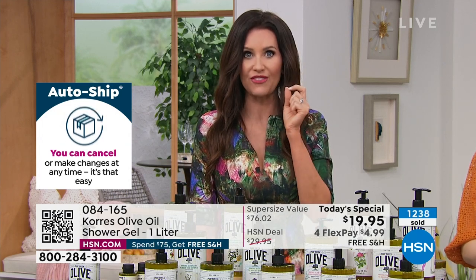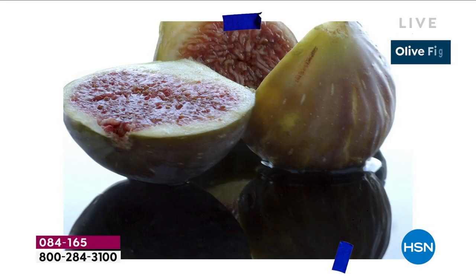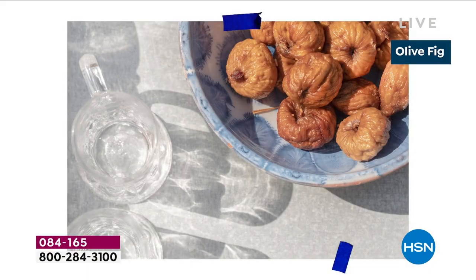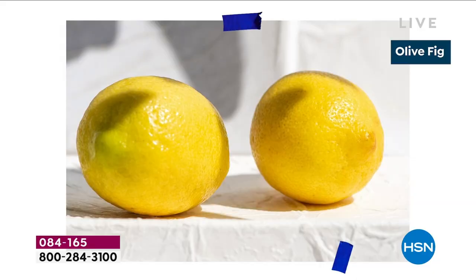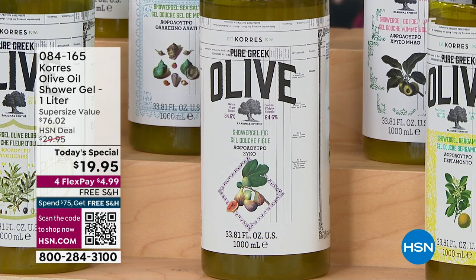We'll start with fig because it's never been in the liter size before — a special request from all the fig lovers. You want that deep, juicy, voluptuous scent — deep berries, black currant, raspberry, a hint of coconut, and a little creaminess of nutmeg. It's beautiful, it's deep, it's rich, and it just kind of envelops you in the sweetness of Greece.